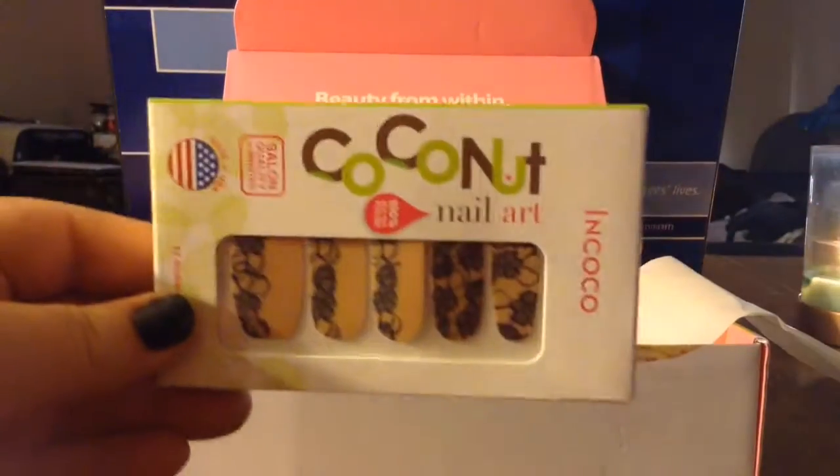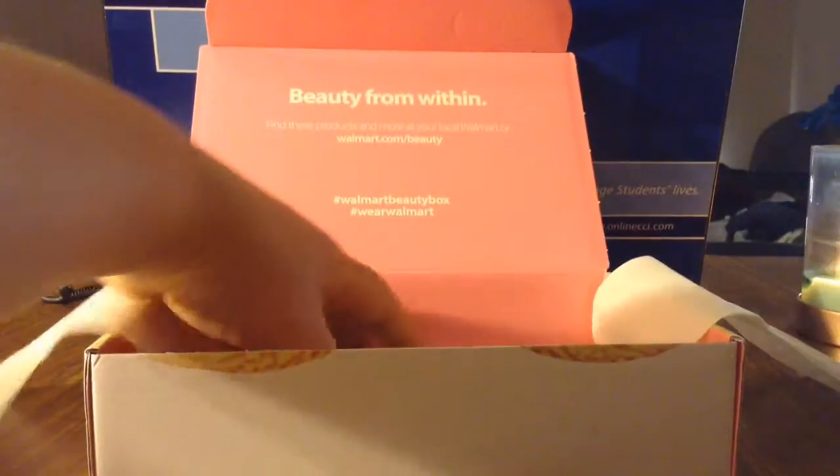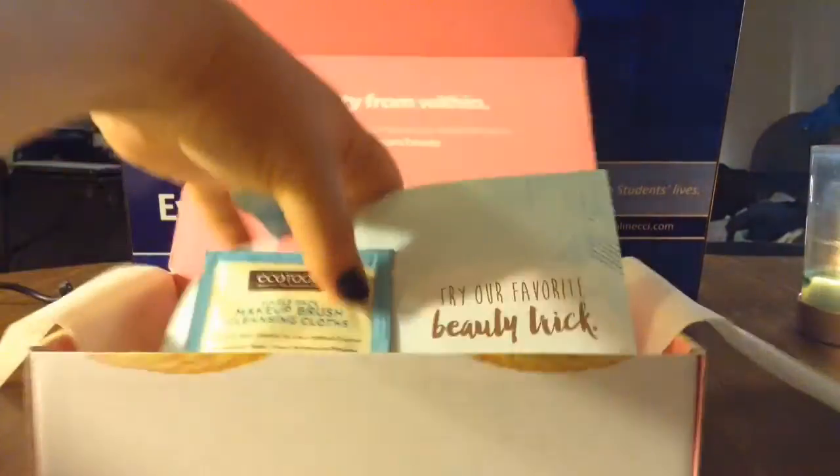Some nail art stickers - I can't wait to give those a try and try them against my Jamberries. A sample of Simple Micellar Cleaning Water, if I'm saying that right.